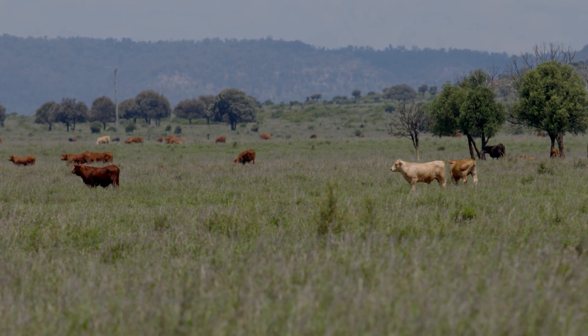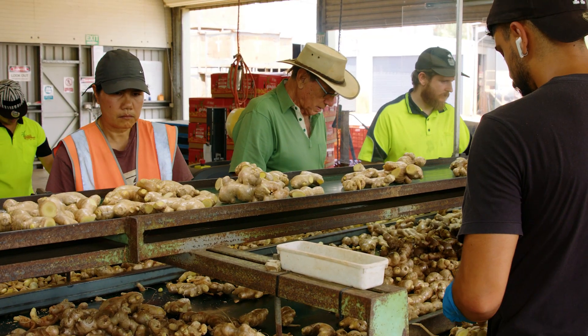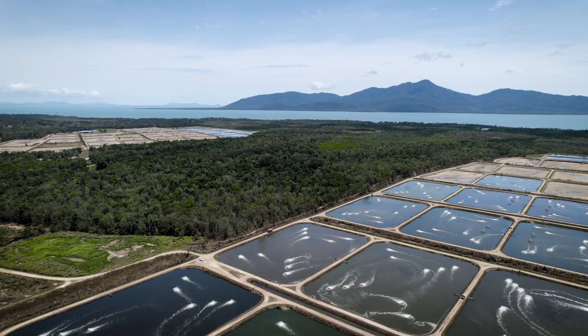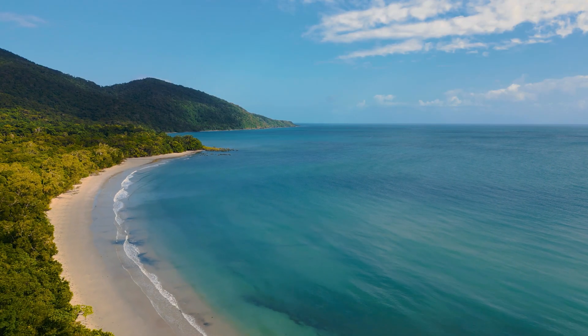The potential for Queensland to face multiple concurrent biosecurity incidents is very real. This is due to our climate, our proximity to northern neighbours, increased movement of people and products, and our extensive coastline.